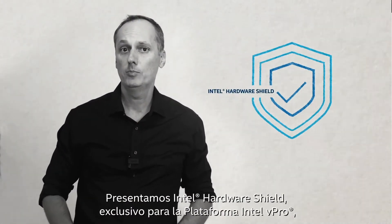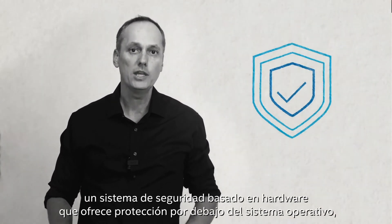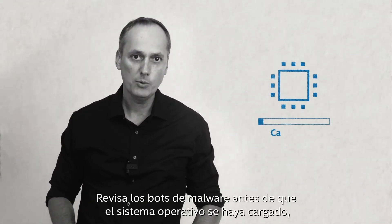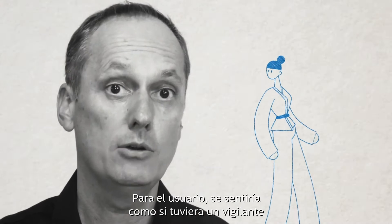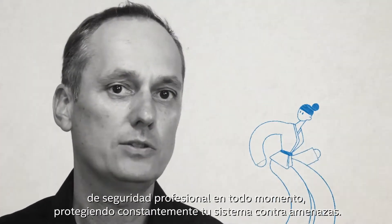Featuring Intel Hardware Shield — exclusive to the Intel vPro platform — a hardware-based security system providing protection below the OS, and advanced threat detection to help mitigate the most insidious attacks in the modern environment. It checks for malware before the OS is even loaded, and ensures the PC memory is actively checked for attacks. To the user, it will feel like having an ever-vigilant security professional constantly protecting your system from threats.